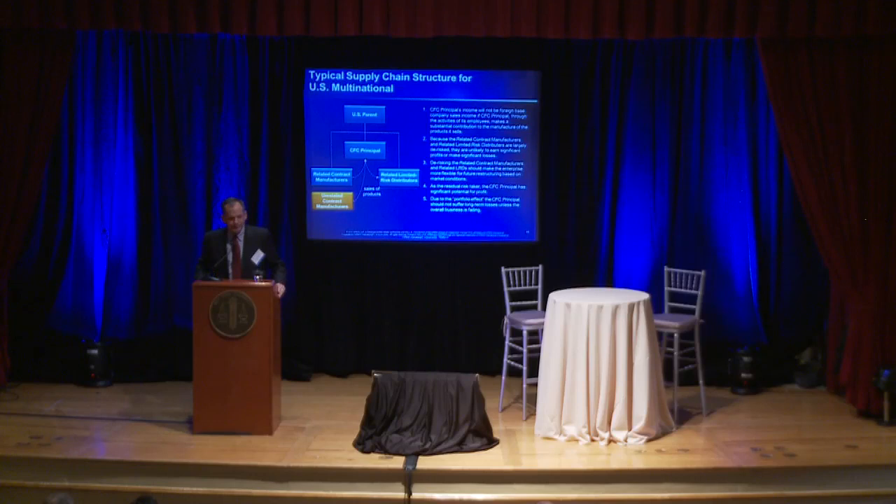What this means practically is that there is limited risk of the manufacturers and distributors making losses. Of course, they can make losses — if you have a downturn in demand, manufacturers may not be fully utilized. But as a general matter, your manufacturers and distributors are not going to make losses. What that does is leave the entrepreneurial risk with your low-tax principal. It benefits from having the portfolio of the whole region, so whereas a particular country may be off in a period, it's less likely that the whole region is off. In the long run, the principal ought to be earning some premium for the risk it has undertaken.